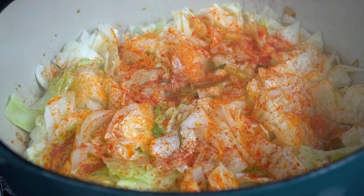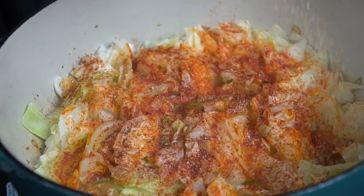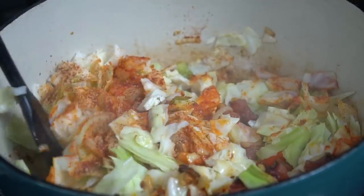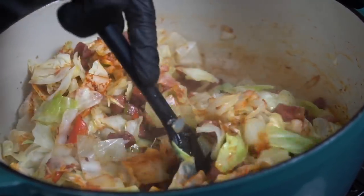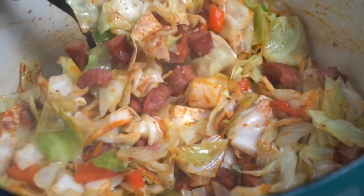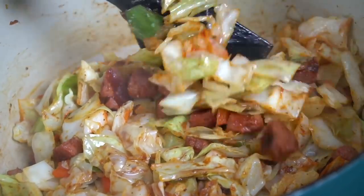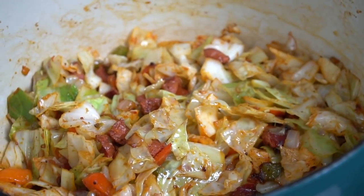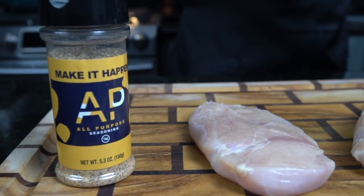If you're trying to avoid MSG, you can buy the version from the store that doesn't have it. Then add some smoked paprika and my all-purpose seasoning — that's a blend of salt, pepper, garlic, and onion powder. Once you've got the cabbage seasoned up, mix it around to make sure everything is evenly distributed, then add two tablespoons of butter to the party.